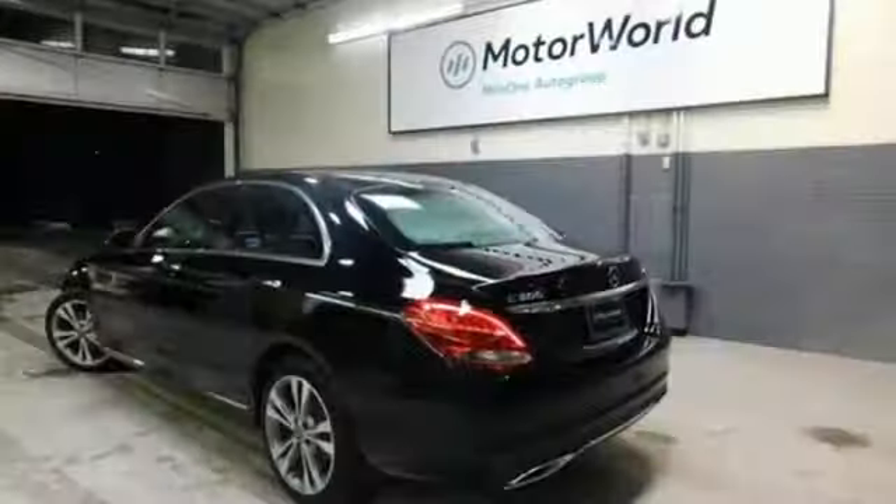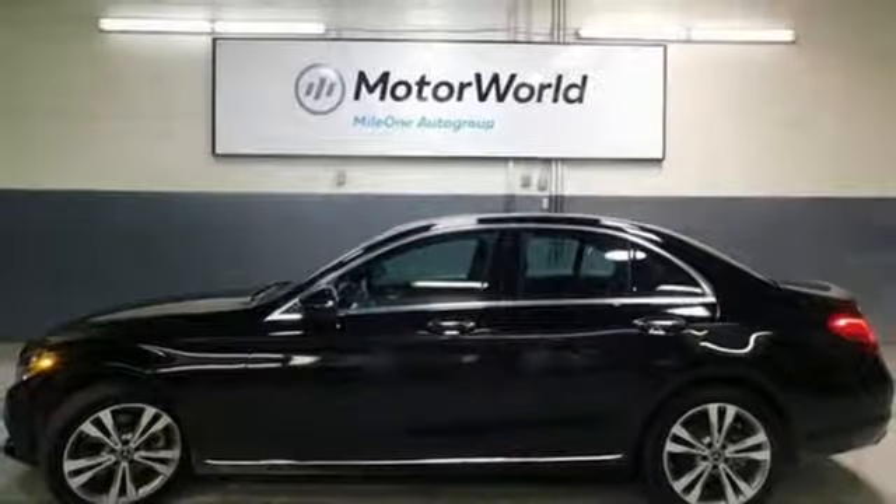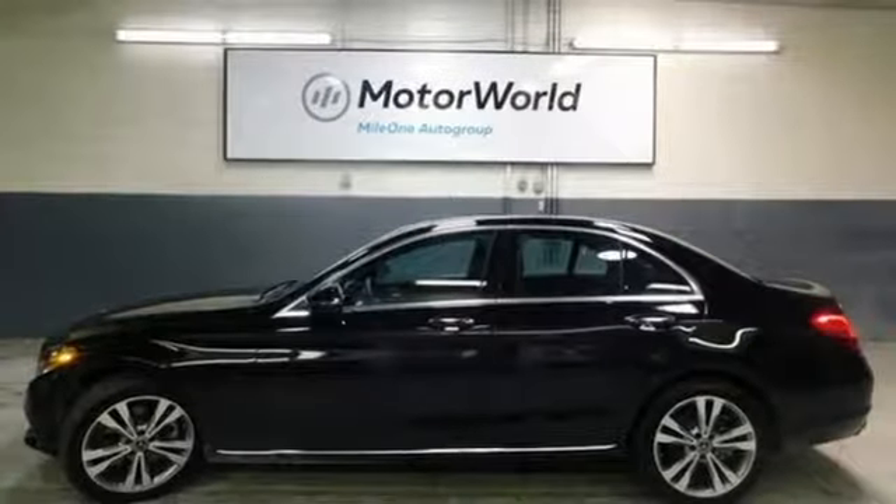Car and Driver remarks, consider the C-Class as all that Mercedes-Benz knows about full-size luxury distilled into a smaller package. Get the best, get Mercedes-Benz. Hurry in today for a test drive.